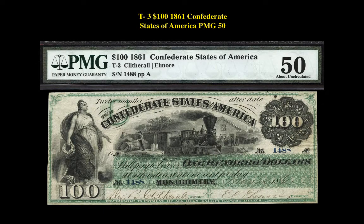Our final note is a $100, 1861, Confederate States of America, PMG 50. This Montgomery note is currently listed at $26,500.